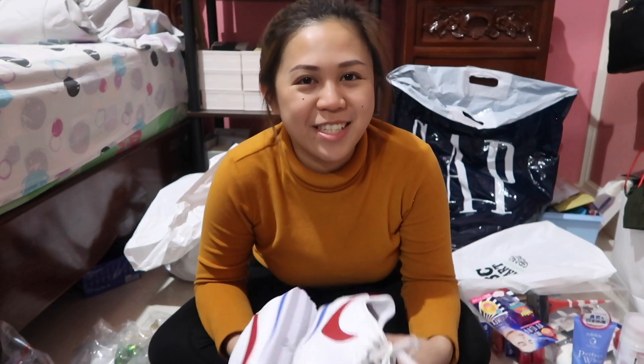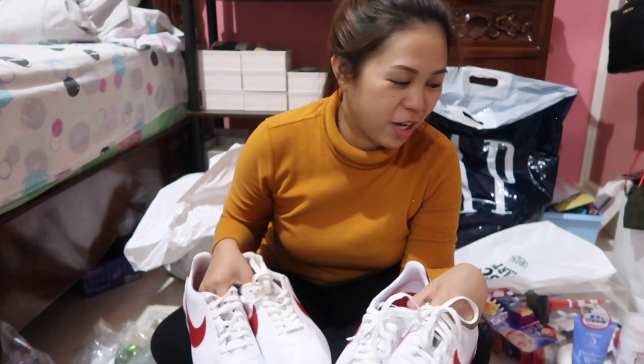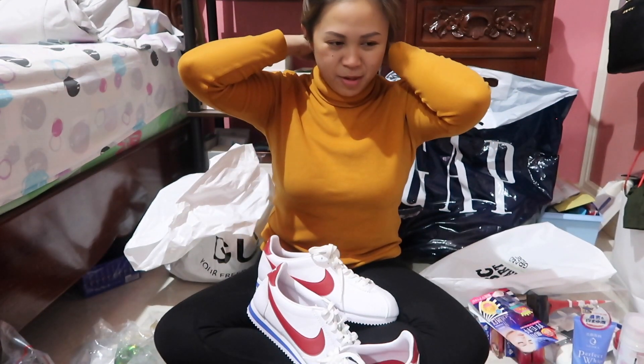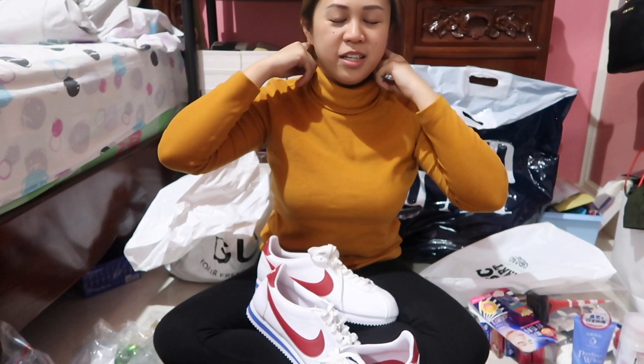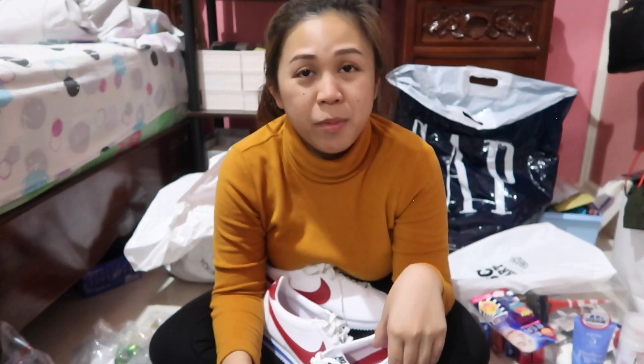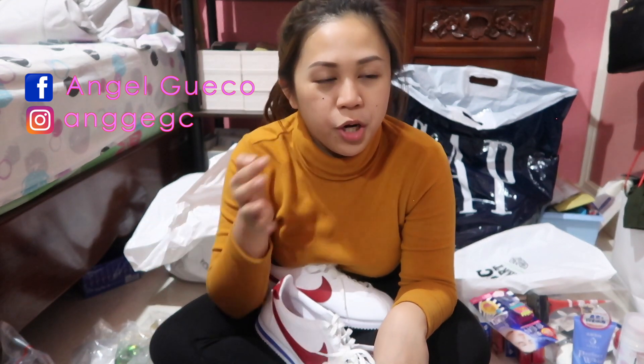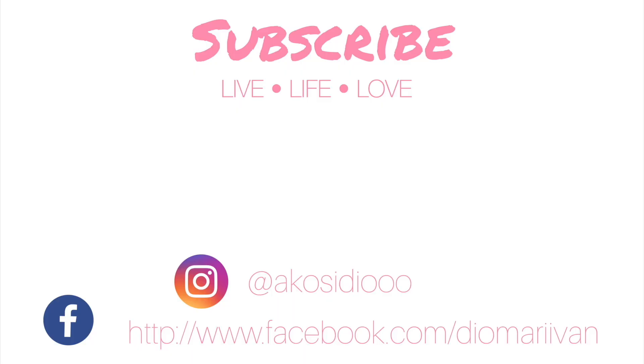Thank you guys for watching this video, and I hope you enjoyed my Japan haul — even though our Japan trip was a bit chaotic since it was a DIY trip to Tokyo and Osaka. If you guys want to know my itinerary, feel free to contact me through my Instagram @anggegc or message me on Messenger at Angel Guepo. That's it for my Japan haul — I hope to see you on my next vlog. Please like and subscribe. Bye!